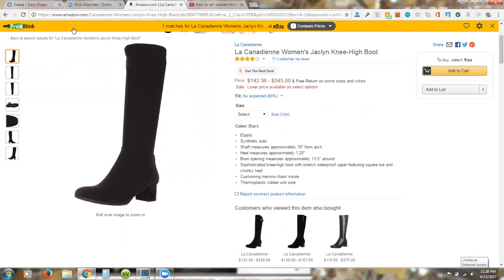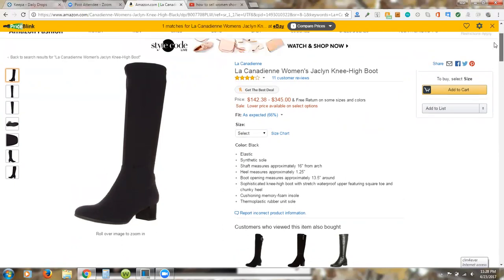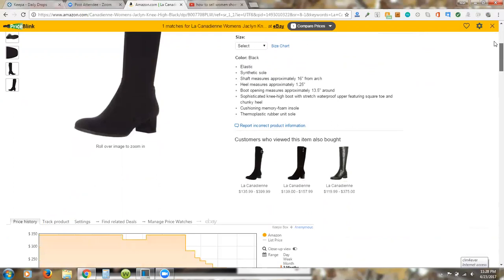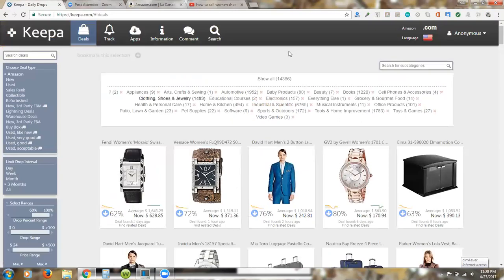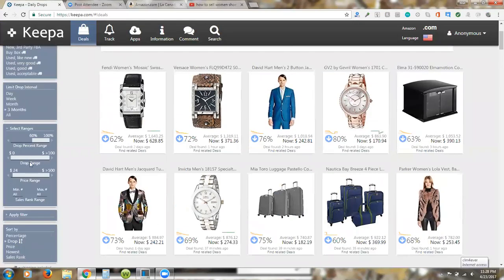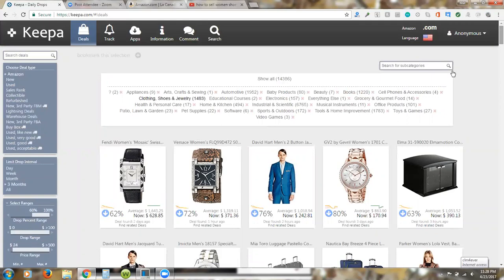I want to show you how to do that, and I'll give you a link to our Facebook group where you can watch more detailed trainings. What you do is go to Keepa — K-E-E-P-A dot com. I clicked on 'Deals' and what Keepa does is track Amazon. I set all these settings on the left to look for major price drops.